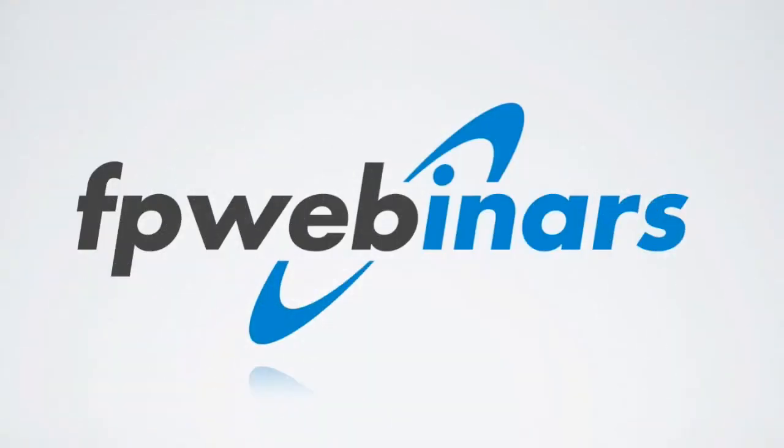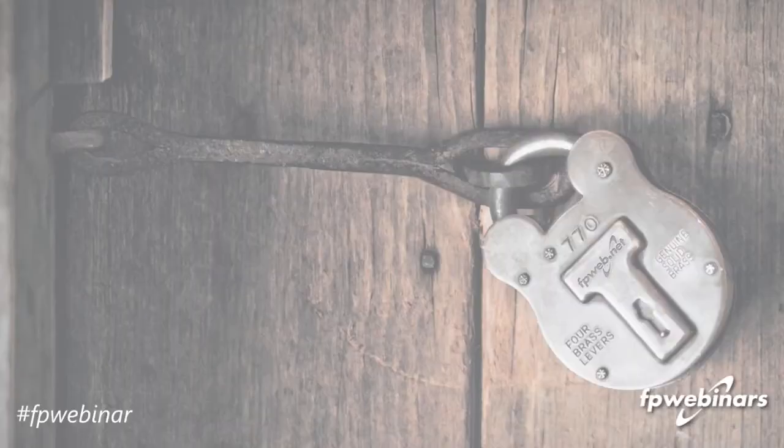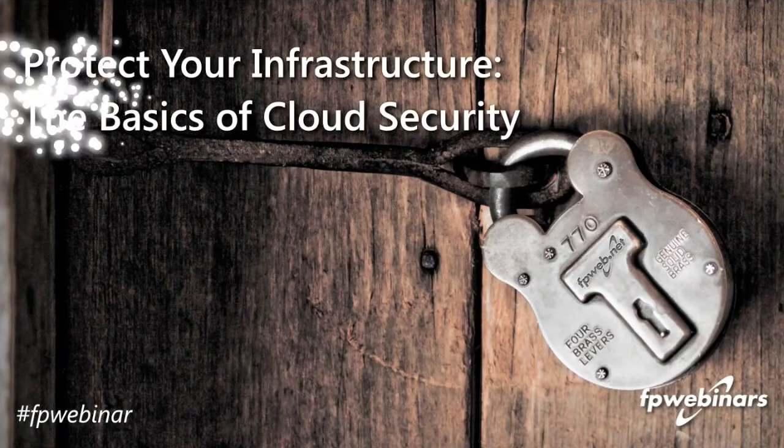Thank you very much for joining us on this wonderful first day of spring. You're back at another FP webinar. These are our short, to-the-point webinar series where the subject matter is dictated by you. At the end, you'll get a survey asking what you want to hear about, and we'll put together a webinar around that. We're here to educate. We've got about six or seven already online on FPWeb.net where you can see past webinars.